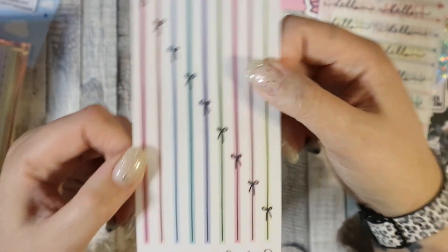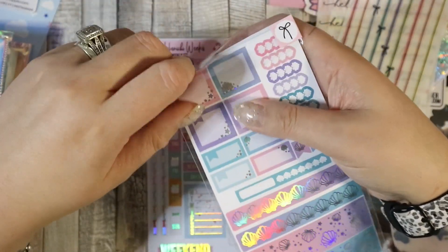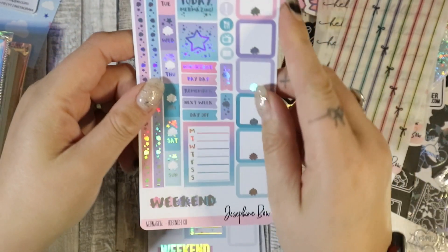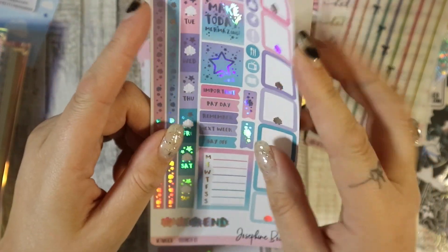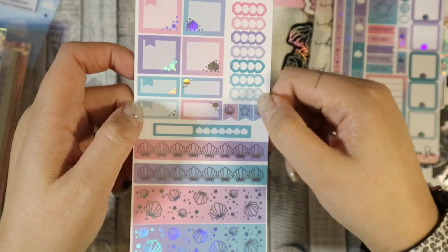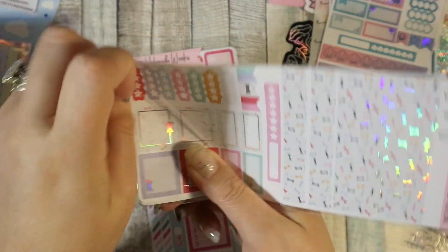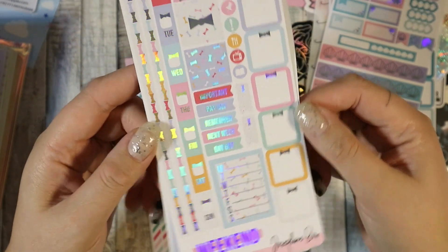I also got Hobo Weeks vertical bow dividers, again transparent pastel. Then I got some kits — first is the magical kit. One of my favourite things is that the whole date cover is one sticker — I've discovered I much prefer that. It comes with bottom washi and some boxes, and you get quite a lot in these kits which is nice.